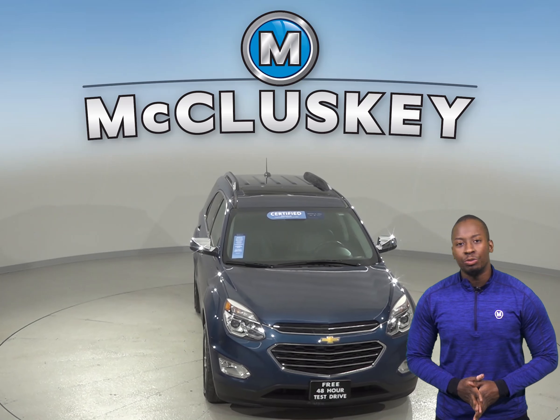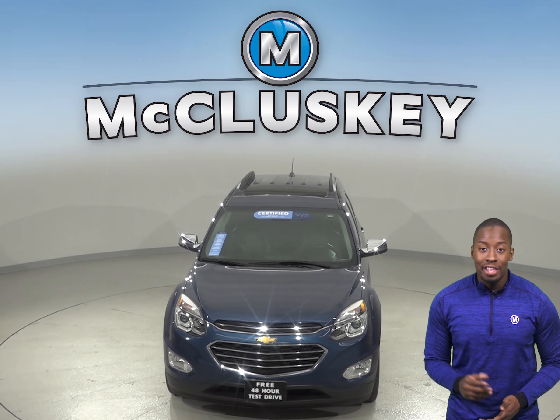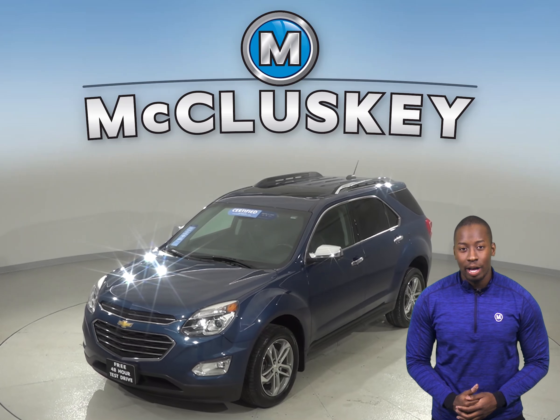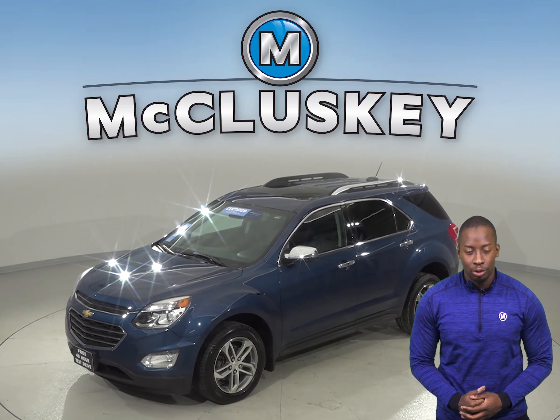For entertainment, you'll be pleased with the sounds of AM FM radio that's XM ready with a CD player. Controlling the audio and steering options will be easy as well, thanks to the mounted steering wheel controls.